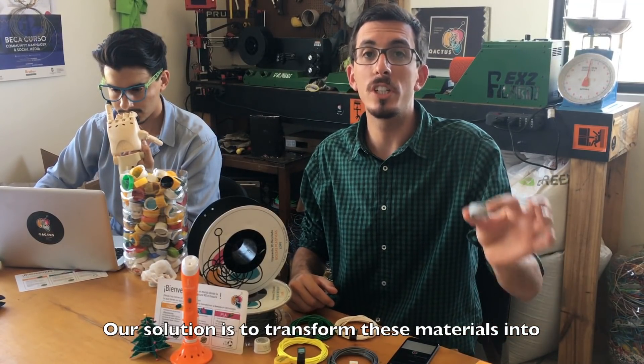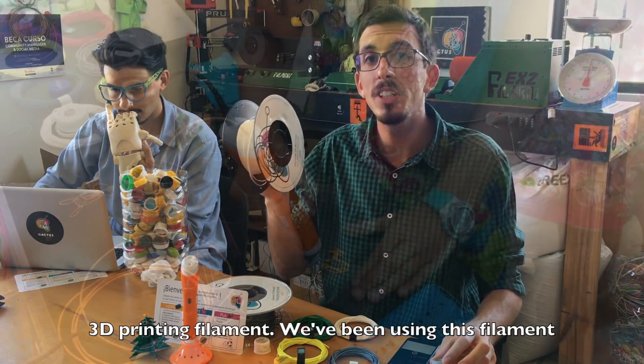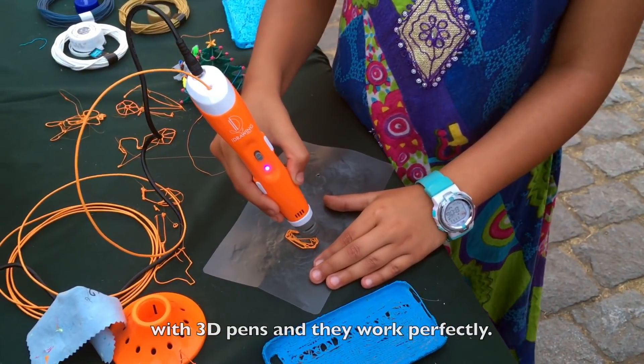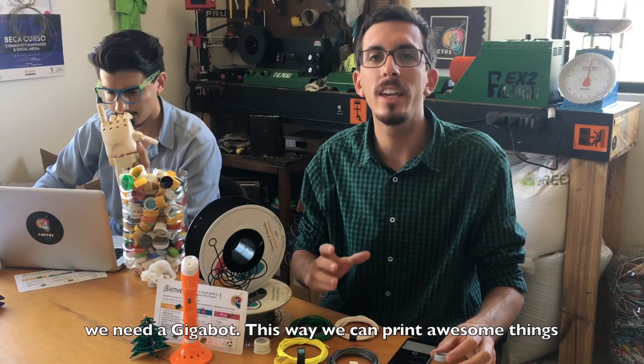Our solution is to transform these materials into 3D printing filaments. We have been using these filaments with 3D pens and they work perfectly. So now we are aiming at 3D printers, and that's why we need a Gigabot.